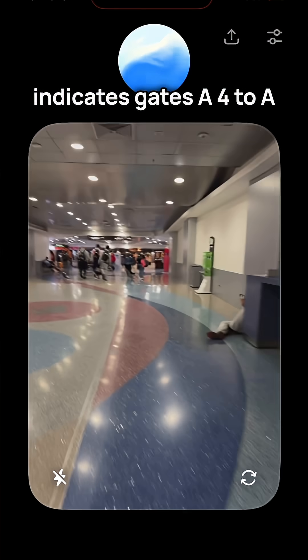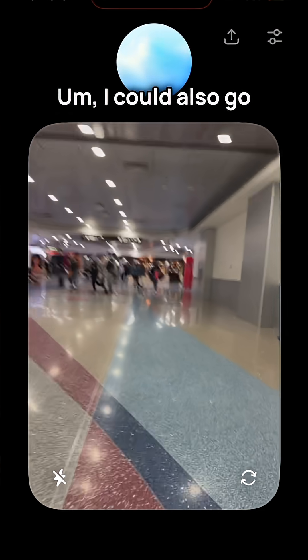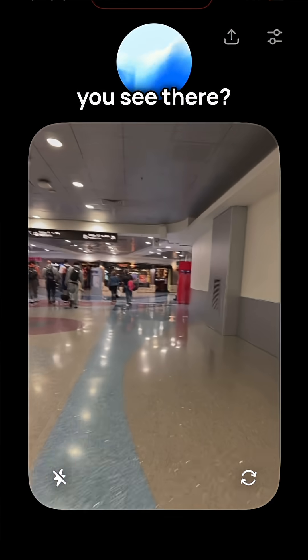Keep going straight. I see a long hallway with some seating areas on the sides. The sign above indicates gates A4 to A24 are ahead, so you're on the right track. Keep going forward. I could also go for a coffee — kind of keep me going. Any opportunity you see there?